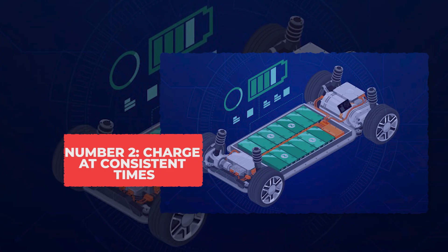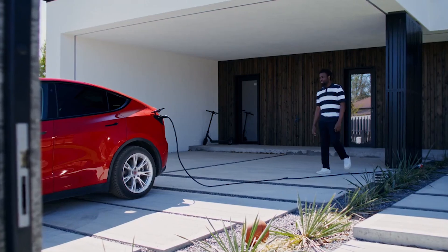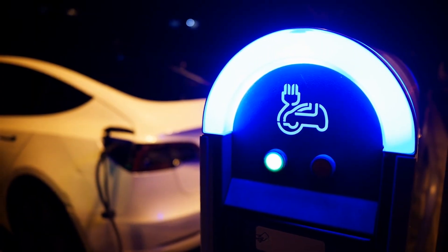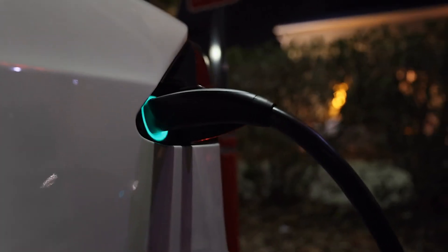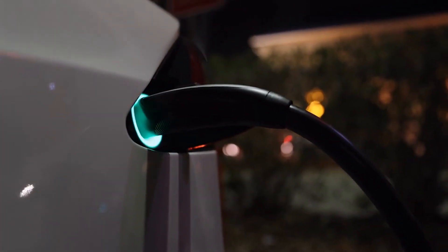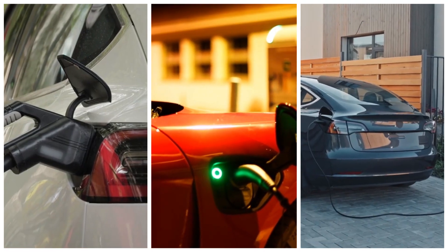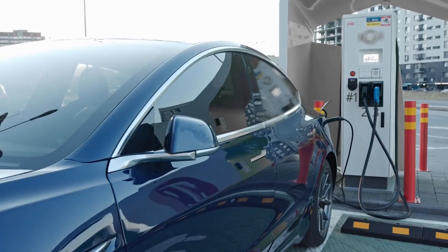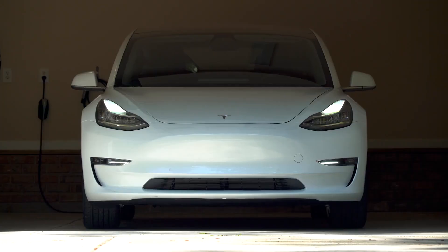Tip 2: Charge at consistent times. Charging at the same time every day gives your EV battery a healthy routine. When you use your home charger to start around the same time — say around midnight — the battery experiences more consistent temperatures and charging currents. That stability reduces stress on the cells, prevents surprises, and keeps long-term degradation low. Random charging times make the chemistry work harder, quietly shortening the battery's life. As a bonus, nighttime rates are often lower, so your wallet gets a little break too.